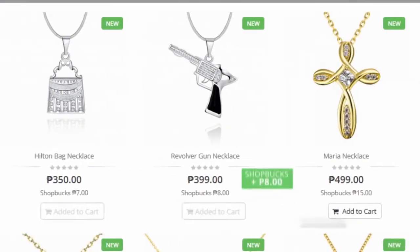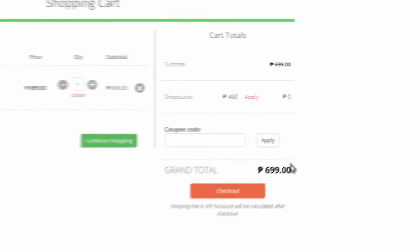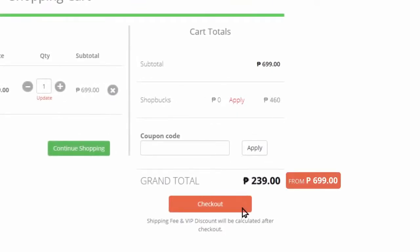So if you shop and shop and shop, your ShopBucks points will accumulate. And when this happens, you will have free shopping money via ShopBucks. How good is that?